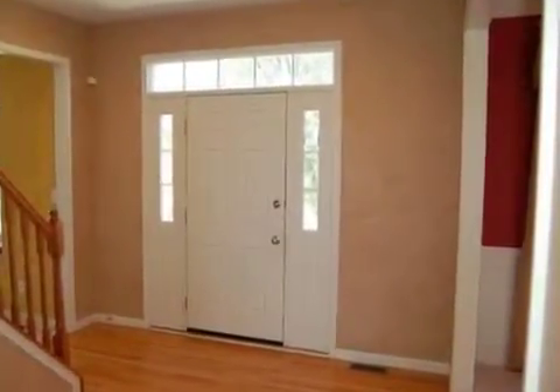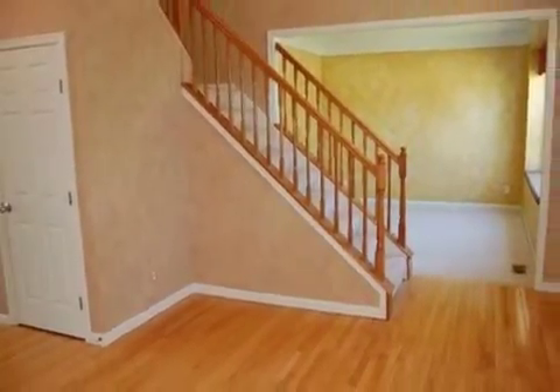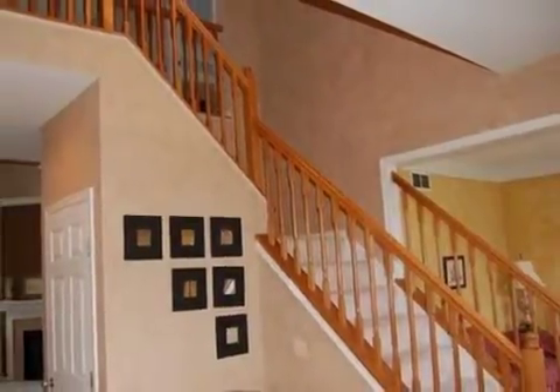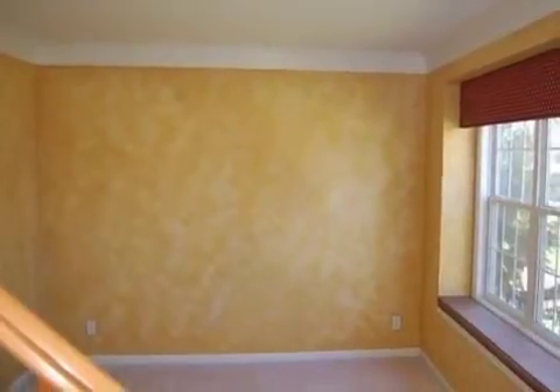Interior features of this property include walk-in closets, carpeted flooring, a gas fireplace, a recreation or bonus room, a formal dining room, an eat-in kitchen, central air conditioning, a finished basement, and a home security system.